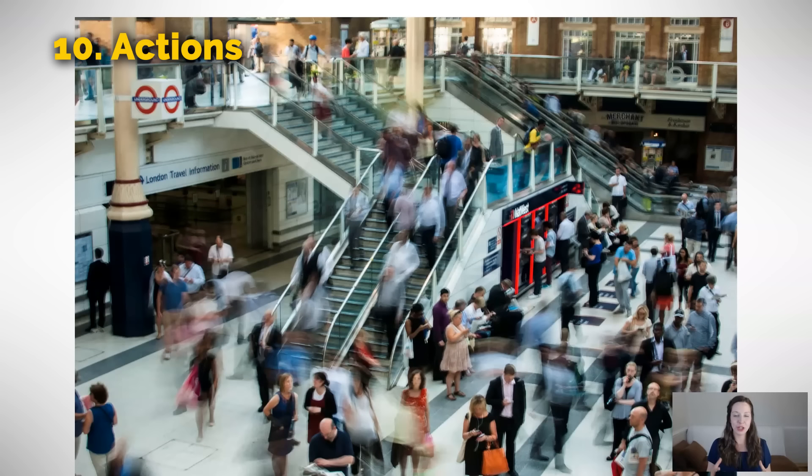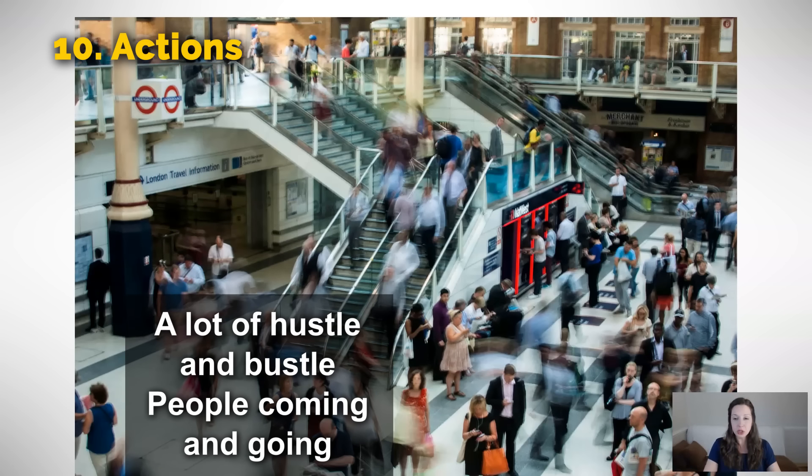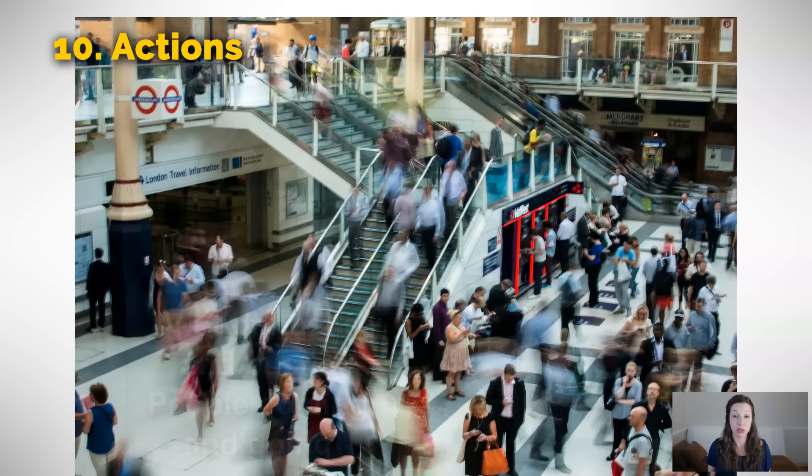What a busy scene — there's a lot of action happening here. So we can say there is a lot of hustle and bustle for popular public destinations like a train station or the middle of the city. We could say there's so much hustle and bustle it just makes me feel overwhelmed. Or: I love the feeling of the hustle and bustle of this city. We can also say a lot of people are coming and going — that means they are arriving and leaving.